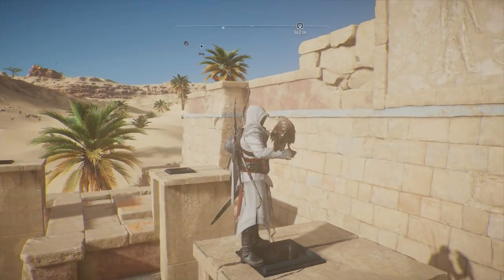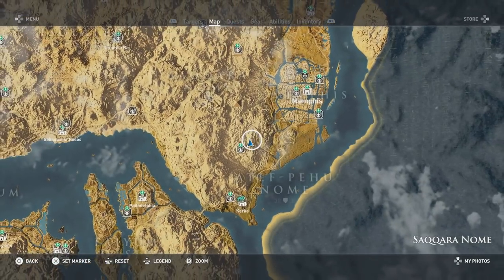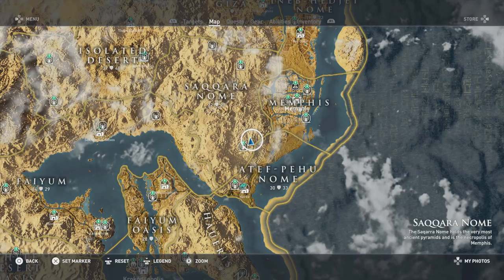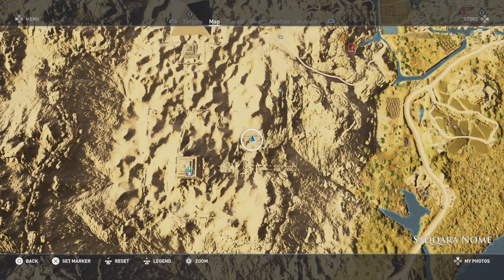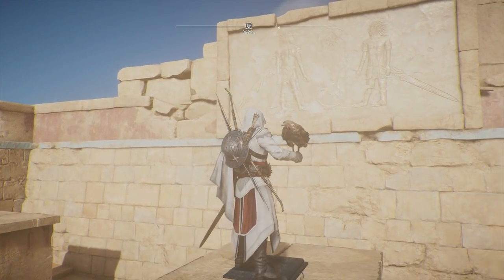So here I am just outside of Memphis. I'm to the southwest of Memphis right now in the Saqqara-Nome region, and I'm just down here on the blue arrow you can see there. I've come to a tomb here, or what looks like the ruins of a tomb, and there's actually a bit of a relief on the wall that you guys might recognize.